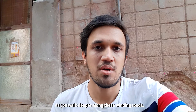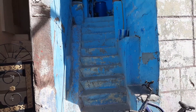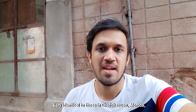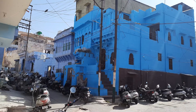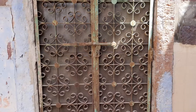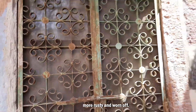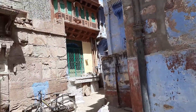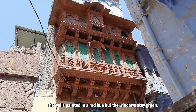As you walk deeper along these winding roads, you could also bump into these blue stairs — very identical to those in Chefchaouen in Morocco, which is also a blue city. I spotted another blue home with a green door right behind me. Unlike most of the other doors I saw, this one is more rusty and worn off. But look right next to it — the wall is painted in a red hue but the window stays green.